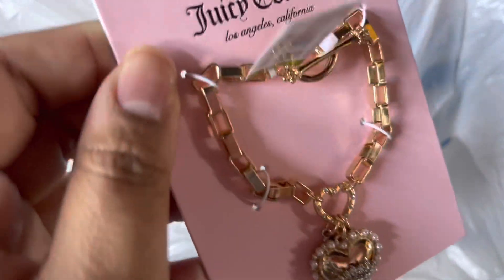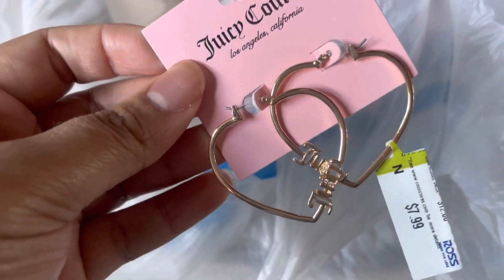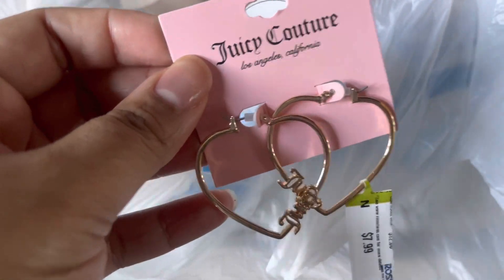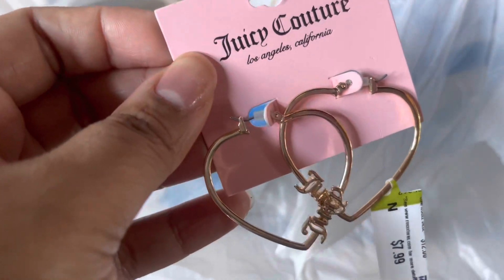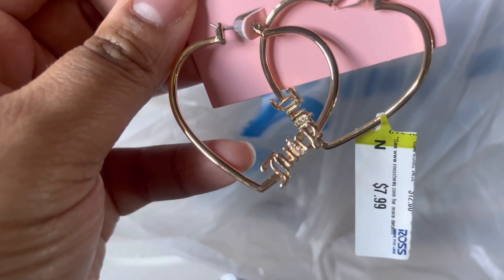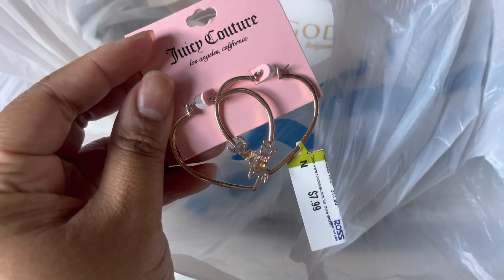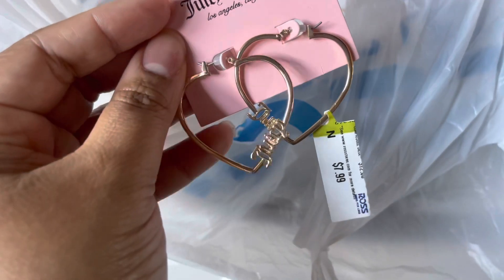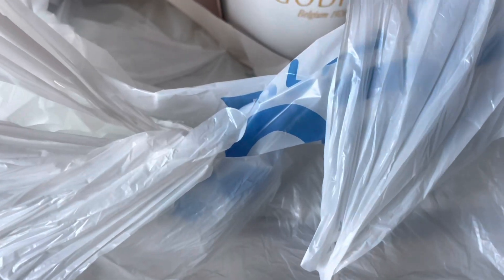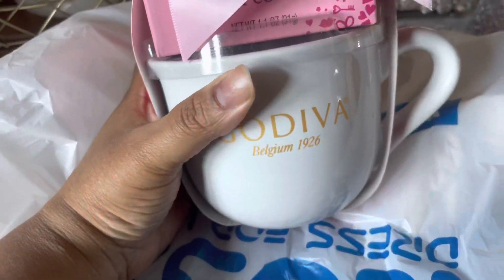Then I got some more Juicy Couture earrings — these are in the shape of a heart and they were $7.99. They had these locked up too, probably because they're Valentine's Day items. They just say 'Juicy' on them. In comparison to my fingers these aren't too big at all — they're pretty nice and dainty. I'm very happy to have those. Now I want to get a cute jewelry box because I'm starting to accumulate some nice little pieces and I want to keep them organized.